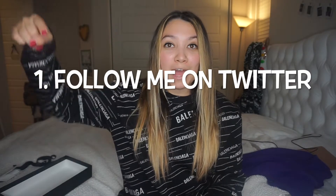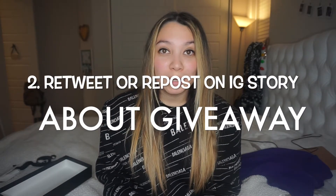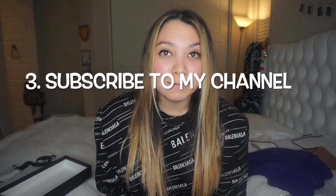And last but certainly not least, you'll also be getting this really cute stocking. So all of that is in the giveaway! To win everything in this Gucci box, you have to do three things: follow my Twitter — I'll put the username on screen; retweet or repost on your Instagram story what I post about the giveaway; and be subscribed to my YouTube channel.